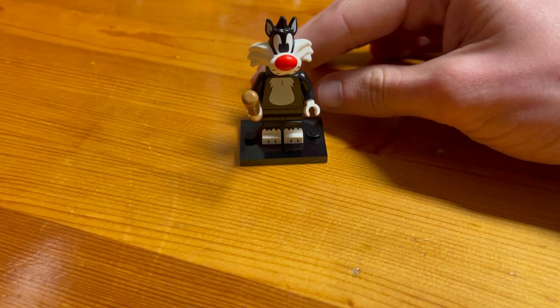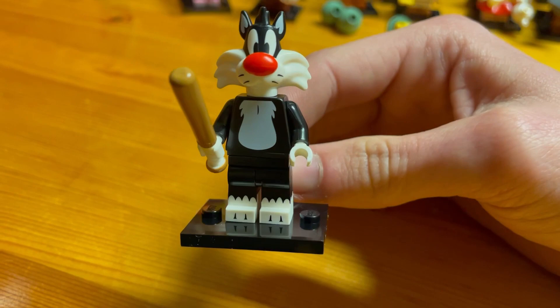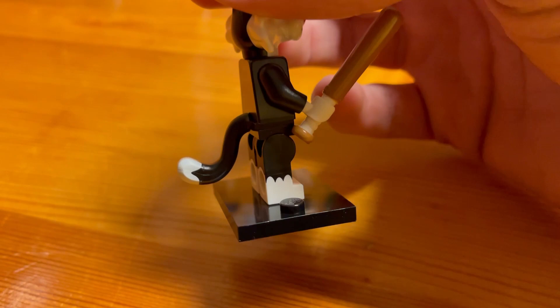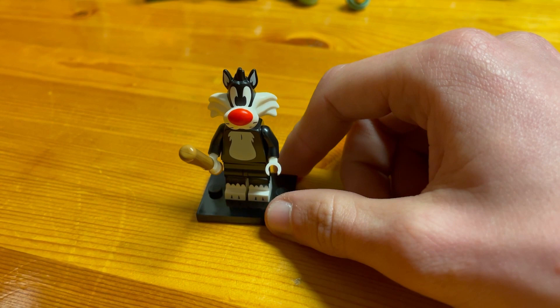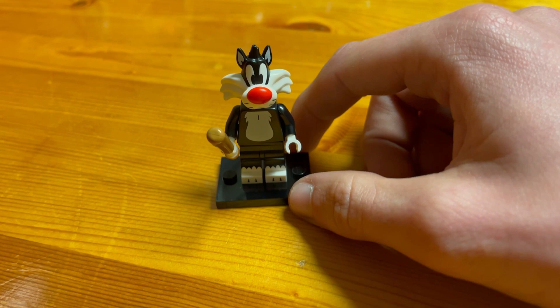The final minifigure is Sylvester the Cat. Sylvester has a baseball bat in his hand, nice printing on the front, claws on the back, and a 3D tail. To find Sylvester, feel for his baseball bat — it's long with a small groovy handle at the base, and it will feel much thicker than a regular LEGO rod piece.